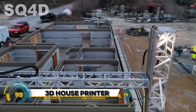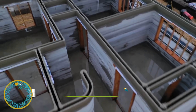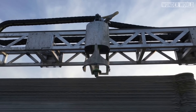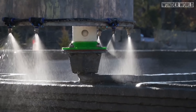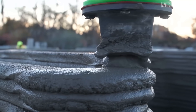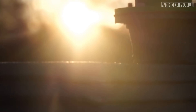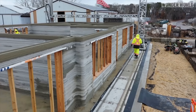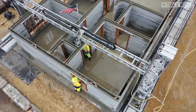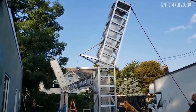3D house printers — these printers construct residential buildings layer by layer based on a converted blueprint or CAD drawing, offering a more cost- and time-efficient alternative to traditional construction techniques. With high precision in additive manufacturing, these printers deliver superior quality at unrivaled speed.